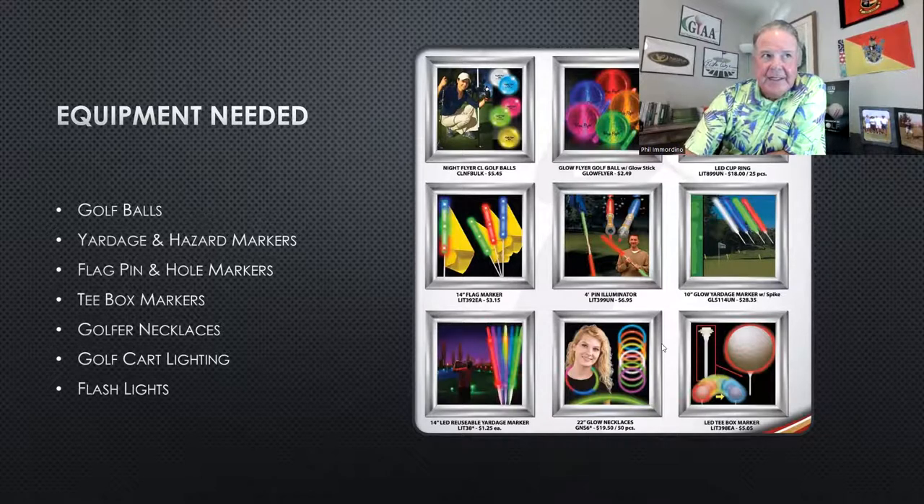Some other things you may need: flag markers at the top of the flag so it's more visible, and tee markers to show golfers where they're teeing off. If you have sponsors, sponsor signs with lights. Give golfers glow rings and necklaces so they can identify each other — because it's dark out there and you want to light up the golfers so no one gets hit by a golf ball. Safety is the key.